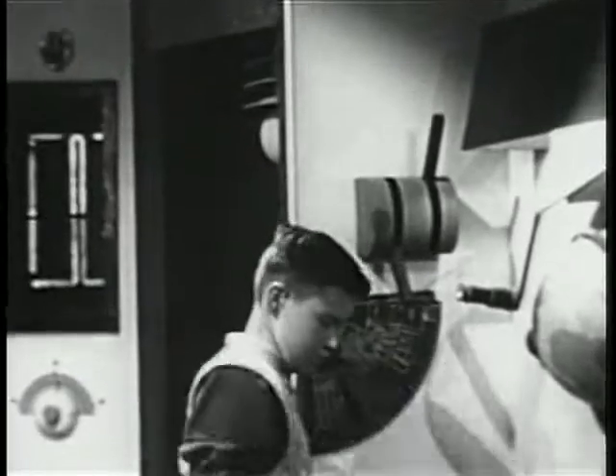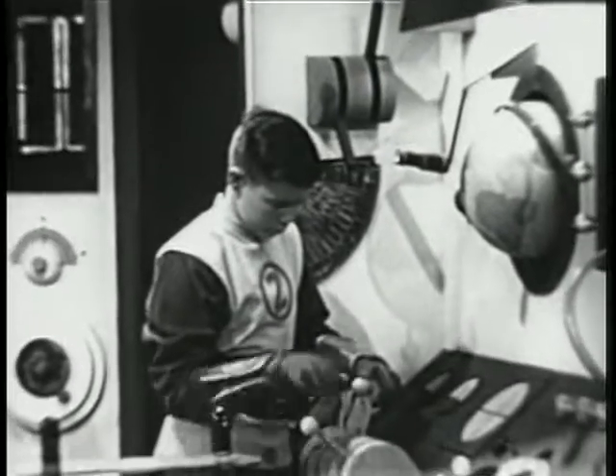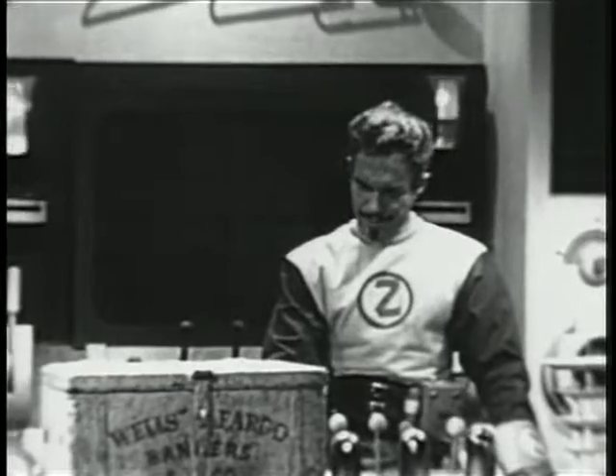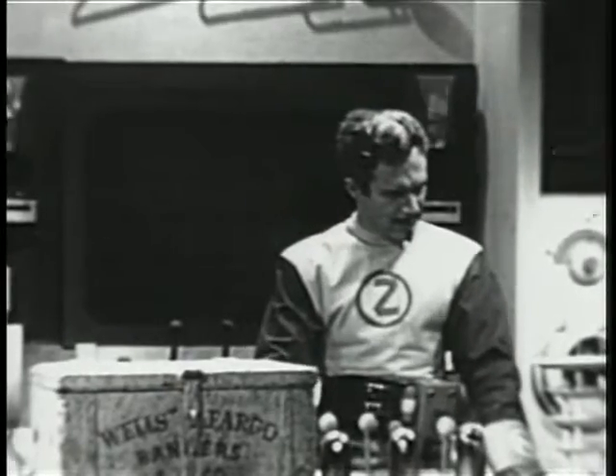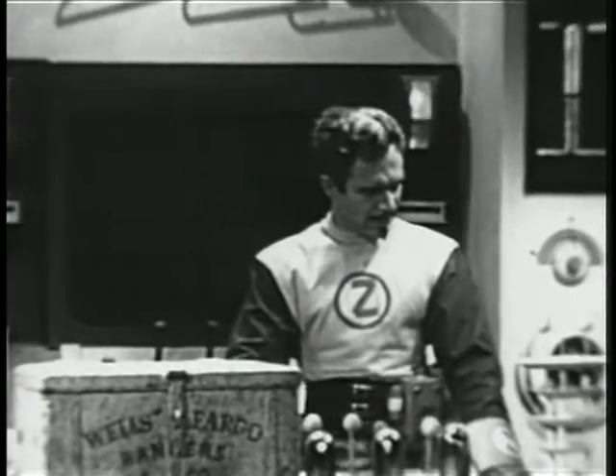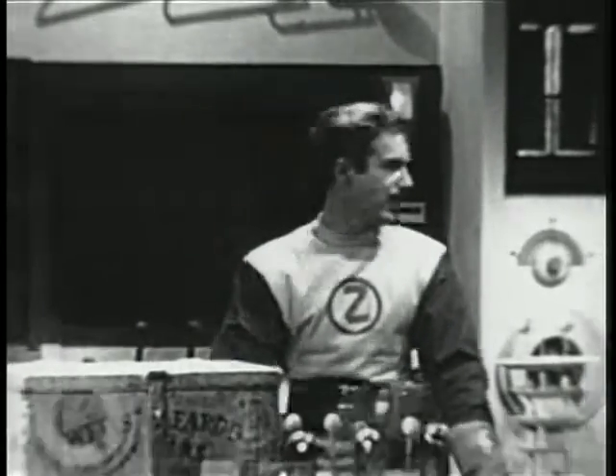Cracking the fourth dimension, projecting back into time. 1950... 25... 1900. 1890... 80... 70. We're going back. Stand by. 1860. Cut the cycle reactor and lock it. Level power, Micro. Stand by to activate the screen.